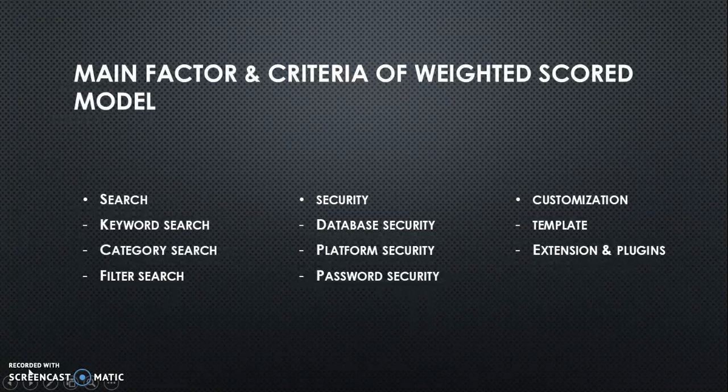The next is the Security Factor. Inside the Security Factor, it includes Database Security, Platform Security, and also Password Security.